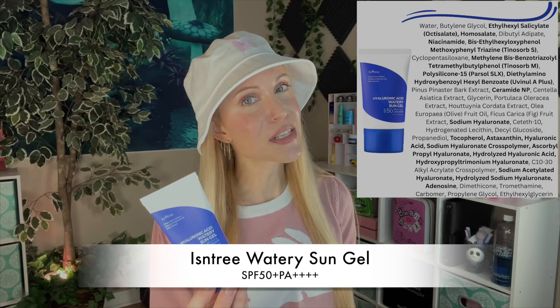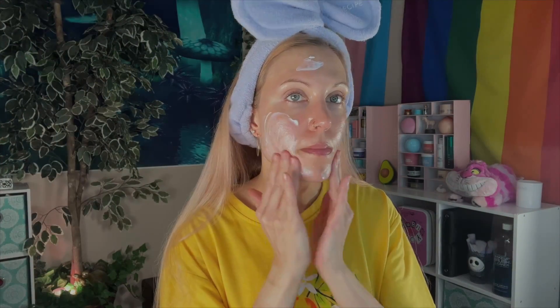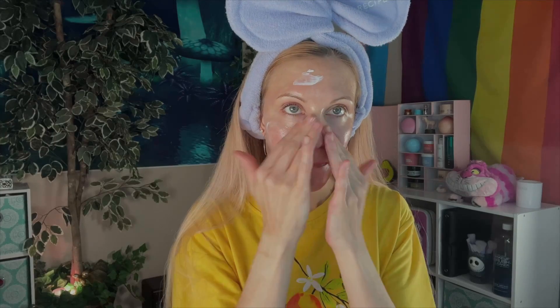Let's talk about the Isntree Hyaluronic Acid Watery Sun Gel. This is an Amazon bestseller, as well as number three on YesStyle underneath Beauty of Joseon and Skin 1004. What is very interesting about this is that it actually has a different formula — it even has some of the old school filters that we have in the West, although not exclusively those. With this having a different base formula, it actually does feel different, and I think some people might really appreciate that. It gives you a much more dewy and glowy look, which is actually what I don't love about it for reasons I've already given in this video — it's a bit too glowy for me, I feel a bit reflective.